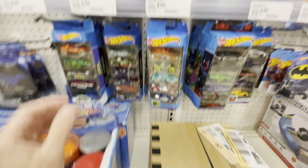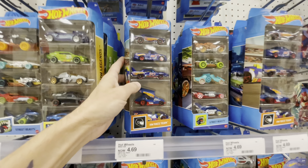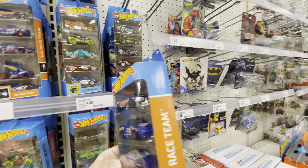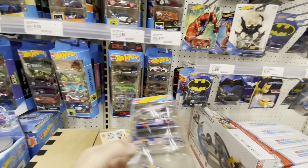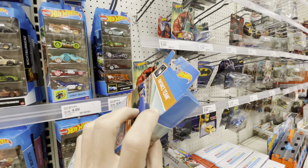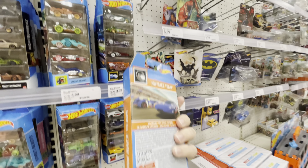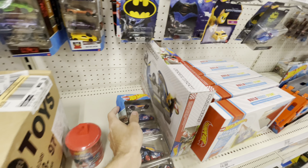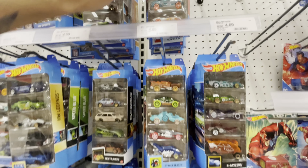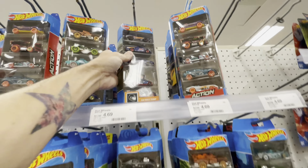Welcome back to the channel — we got a fresh H-case here at Target. We're finally seeing some stuff come in. I was really hoping to see more than just this one box, but unfortunately that's all we got. I did see that some Ultra Hots came in and I'm going to try to build some sets for you guys so you can have an opportunity to get them.